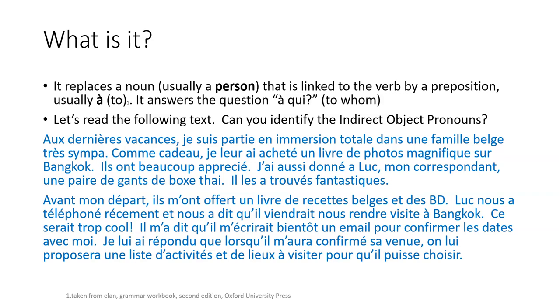I'm going to give you 10 seconds to try and spot some of these 'to whom' pronouns. If you want more time, you can always pause the video. But we're going to look at them — it's just discovering a little bit to start with. So 'je leur ai acheté un livre' is one of those indirect object pronouns.